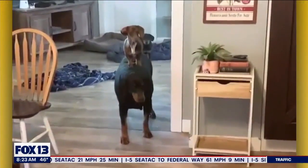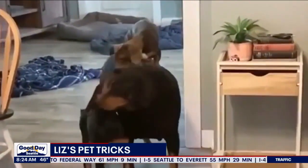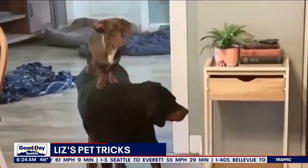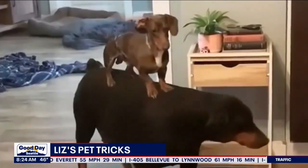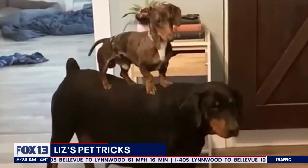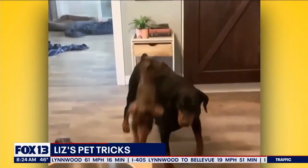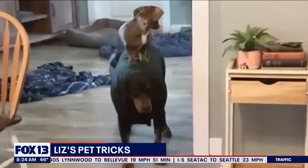Dash the Dachshund really likes to ride on June the Doberman — to reach stuff on the table and the counter. And just, you know, because the Dachshund has really short legs, probably gets really tired easily, so just recruits his buddy here. I think they need to just own this. I think that Dash needs a saddle.